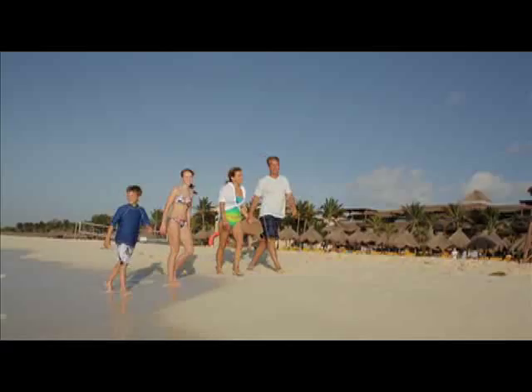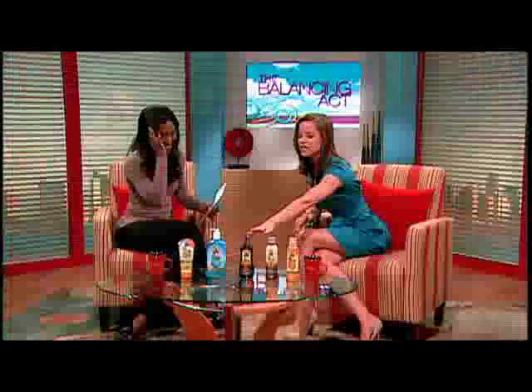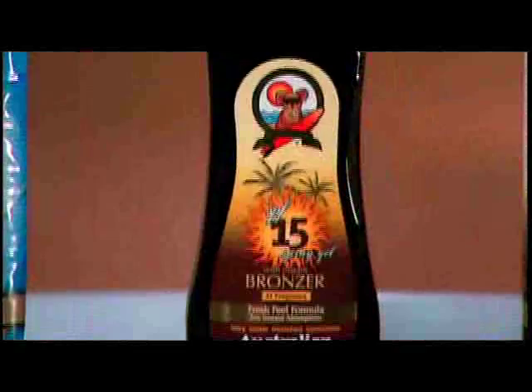Other than protecting our skin, it's also nice to pick up a little color. Australian Gold products are all about offering you the color you crave and the protection that you need. Instant bronzer means exactly that — an instant healthy bronze color while also protecting your skin. They have it in a spray gel and also in a continuous spray — two incredible products that give you that instant bronze, making you look great even on your very first day of vacation.